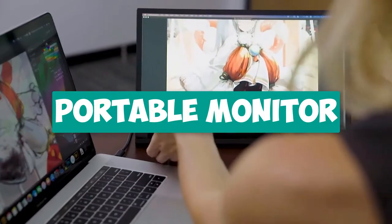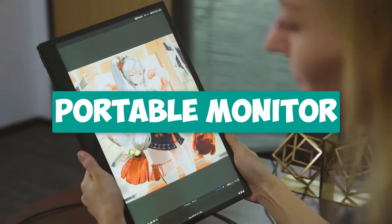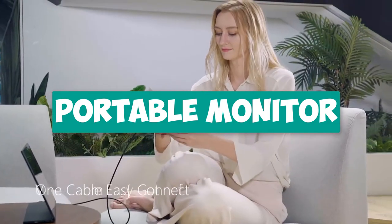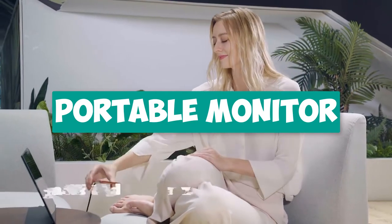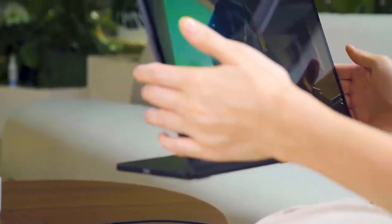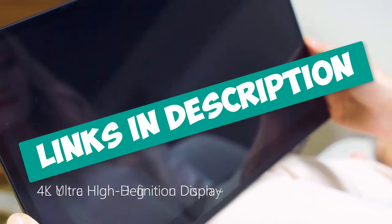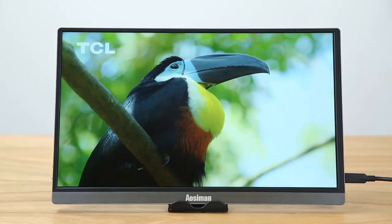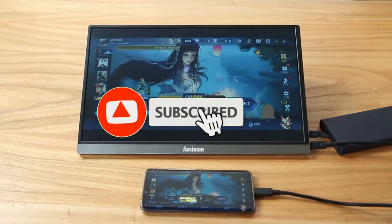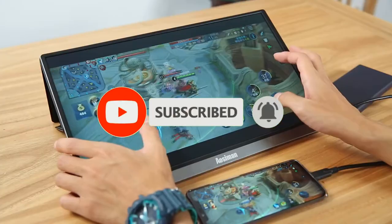Hey guys! Are you looking for a Portable Monitor? In this video, I will show you the Top 5 Best Buy Portable Monitors from AliExpress in your budget. I made this list based on my personal opinion and research, based on their quality, durability, price, and more. To find out more information about these products, you can check out the links down in the description. Also, make sure you subscribe to stay up to date with the latest technology videos. Okay, so let's get started with the video.